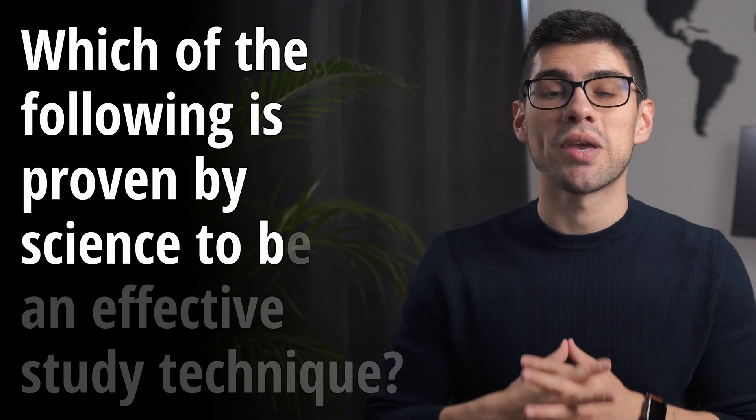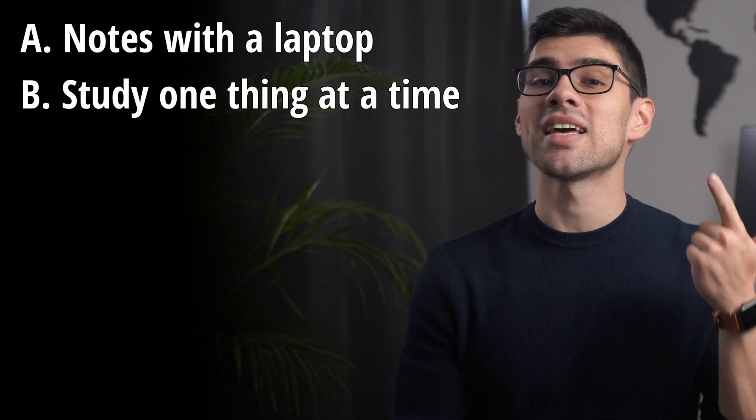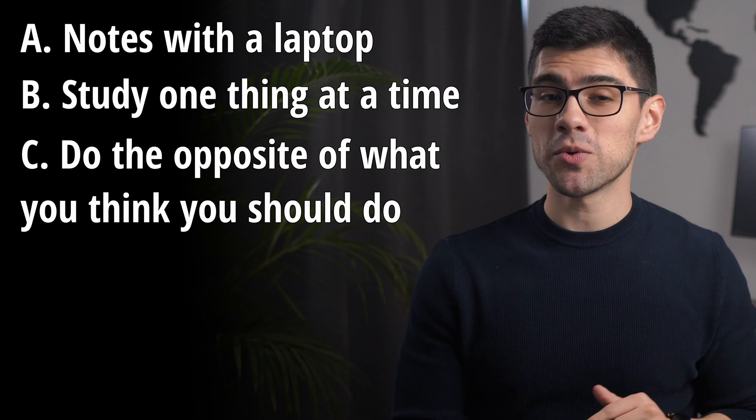Okay, here's another one. Which of the following is proven by science to be an effective study technique? a) taking notes with a laptop, b) studying one thing at a time, or c) doing exactly the opposite of what you think you should be doing.